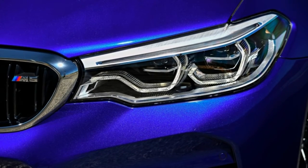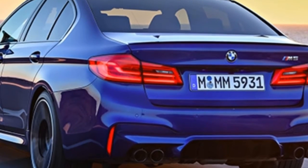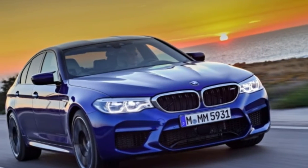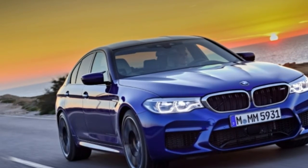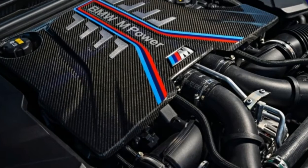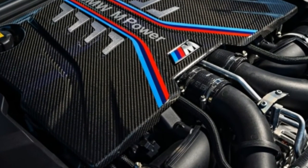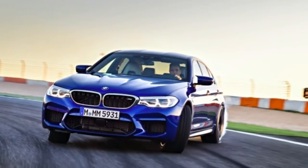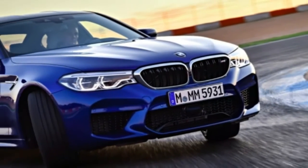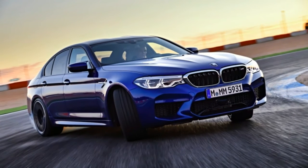Enter the bright red M1 and M2 buttons on the steering wheel that allow the driver to customize preferred driving modes. The engine can be set to Efficient, Sport, and Sport Plus; the suspension and steering have Comfort, Sport, and Sport Plus modes, all accessible via a series of buttons on the center console. There's a new version of BMW's shift stalk that confused us at first — left and right to select Drive and Reverse — but owners will surely get used to it quickly.